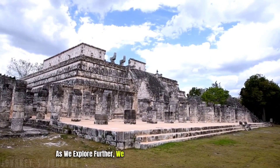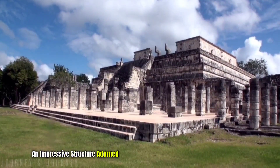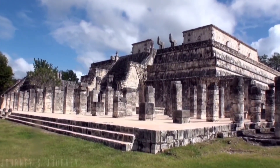As we explore further, we encounter the Temple of the Warriors, an impressive structure adorned with rows of carved columns depicting warriors and gods.